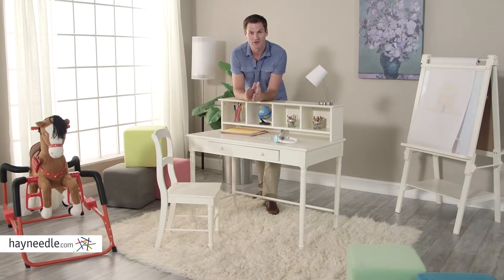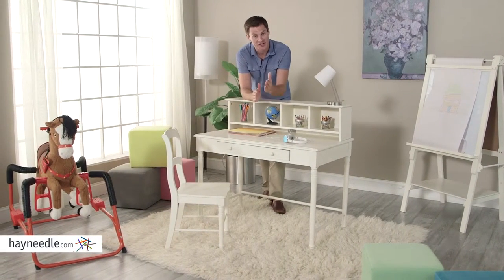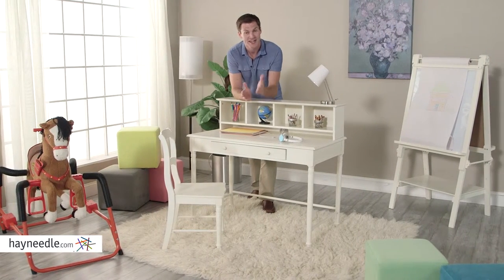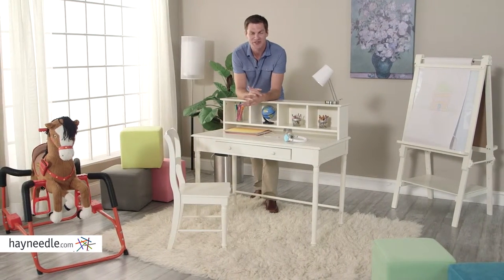Hi, I'm Mark with Hey Needle. Perfect for the little one that's growing and learning in your life, the Classic Playtime Spindle Desk and Chair with Optional Hutch is just what you're looking for. Let's take a look at this classic piece.